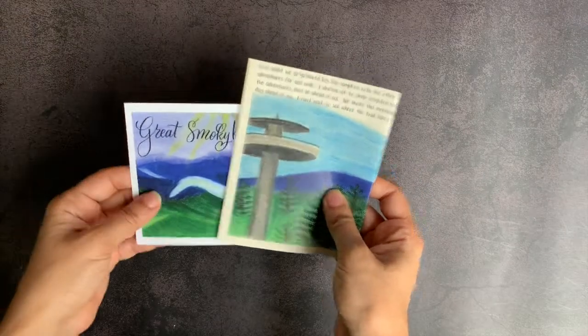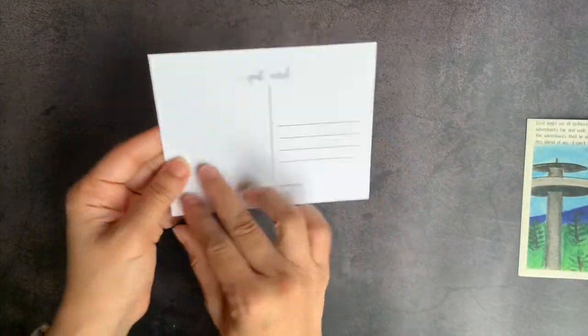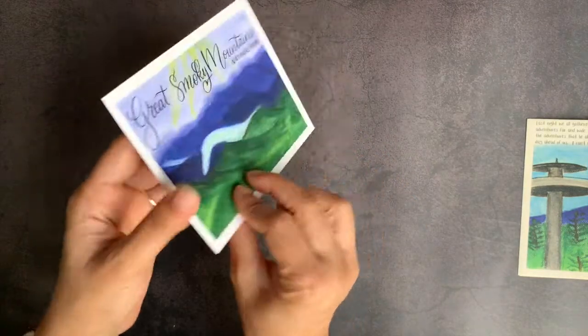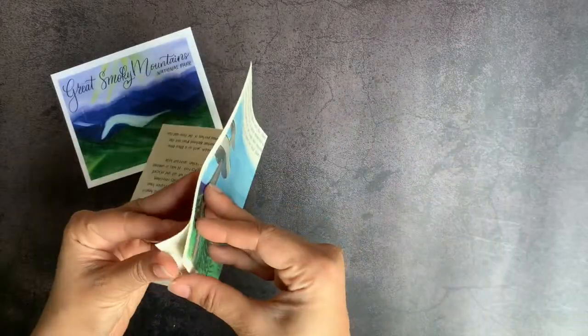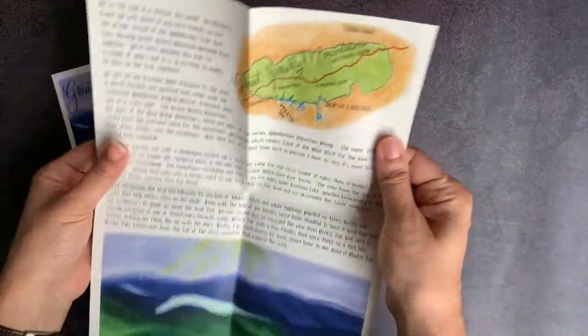I'm going to start off with their American Heritage Adventure Letter. You get this beautiful postcard that you can send to someone else, and that postcard features artwork from the letter itself. When you open the letter, you can see that same artwork from the postcard is in the letter, so the postcards generally will feature artwork from the letter itself.